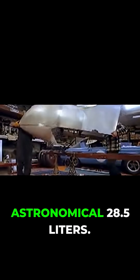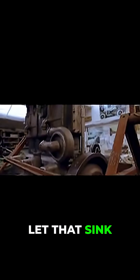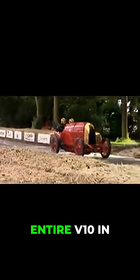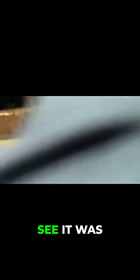This engine displaces an astronomical 28.5 liters — 28.5 liters from just four cylinders. Each cylinder in this engine is larger than the entire V10 in the Dodge Viper that we just spoke about earlier.